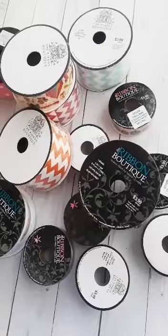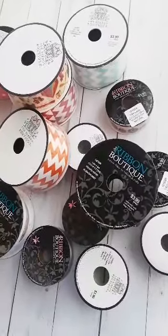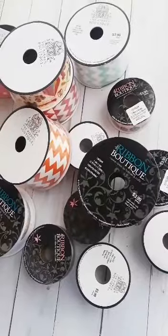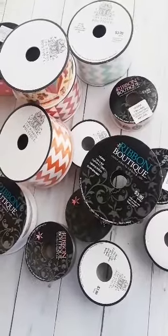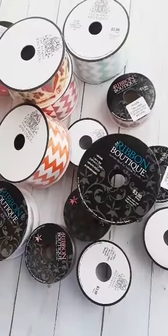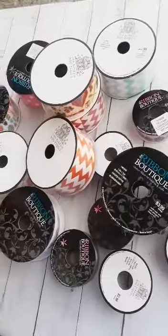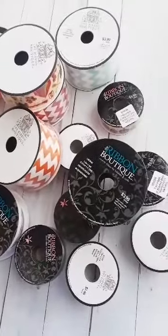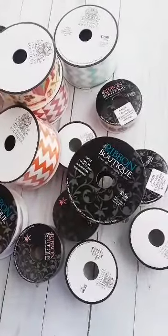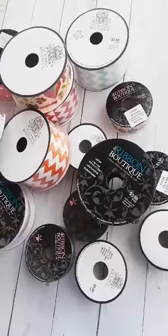Then it will go to another sale, which I don't know what next week's sale is going to be. But yeah, this is perfect to make banners with, or some of them you can make hair bows with, fall decorations, birthday banners — all kinds of stuff. Just wanted to show y'all the cute ribbon at Hobby Lobby that I picked out. I hope y'all have an awesome, blessed day, and I will talk to y'all again soon. Bye bye.